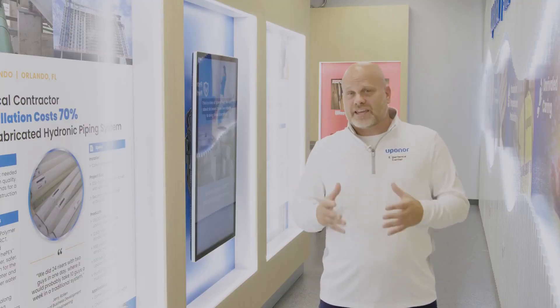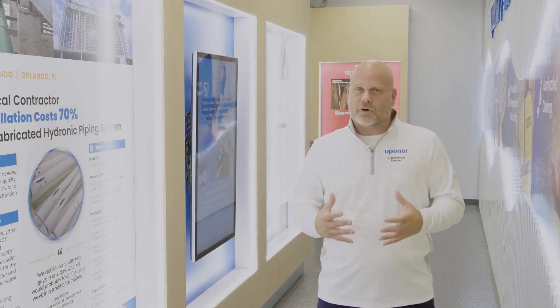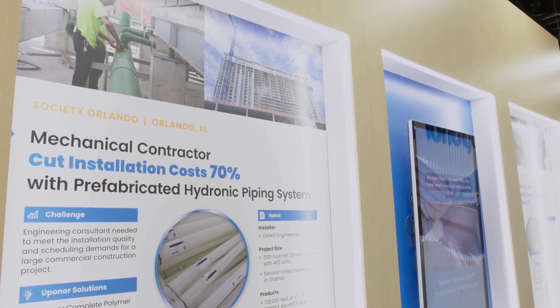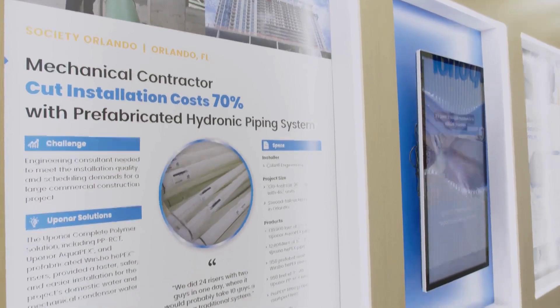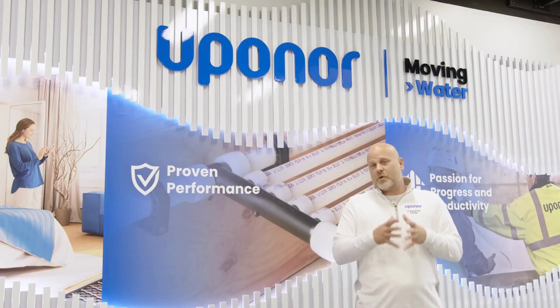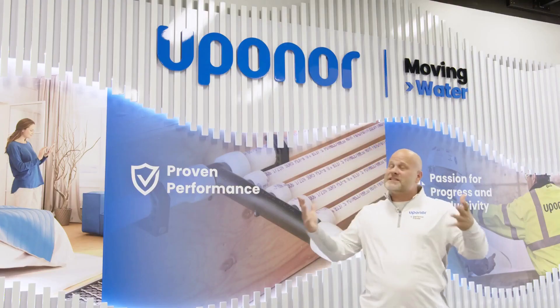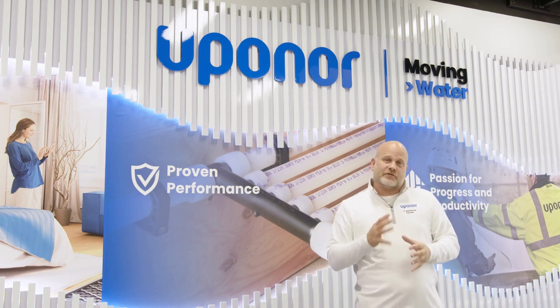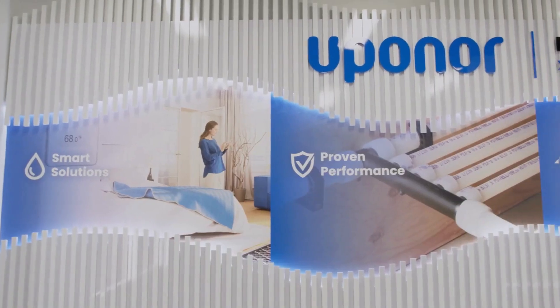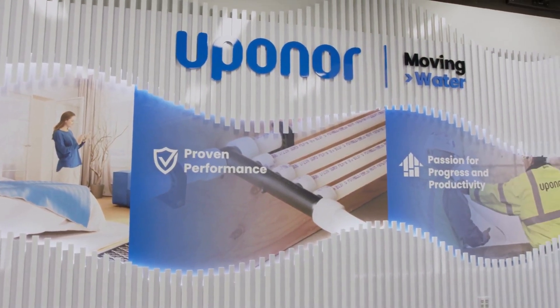On this back wall is a series of case studies where we talk about some of the big jobs we've won, but more importantly, the impact that a customer choosing Uponor had on the project itself as well as their balance sheet. Next is what we call the value wall. This beautiful display, which is like a piece of art, really communicates the four pillars of our value proposition. The design itself is intended to create the illusion of moving water.